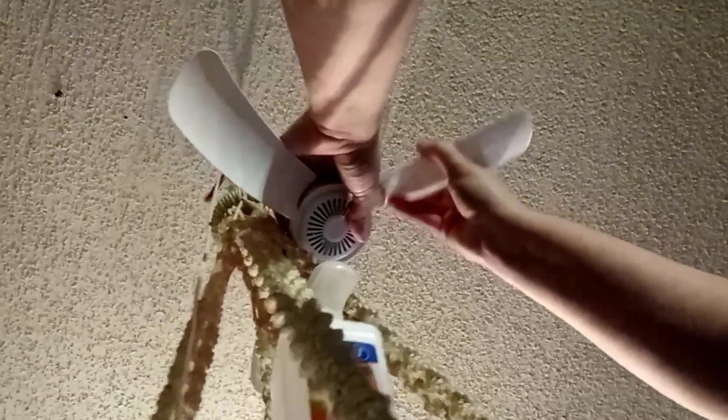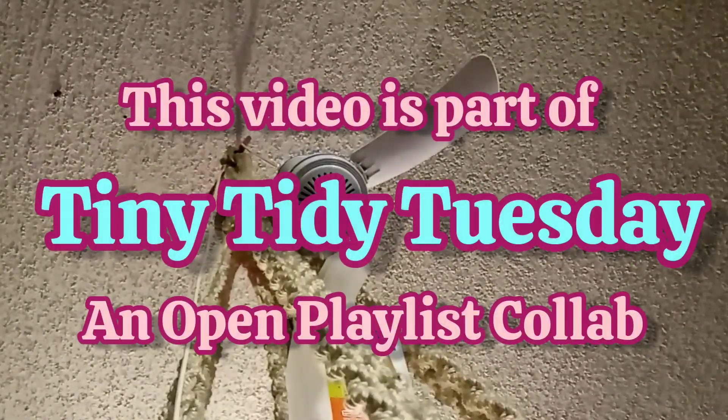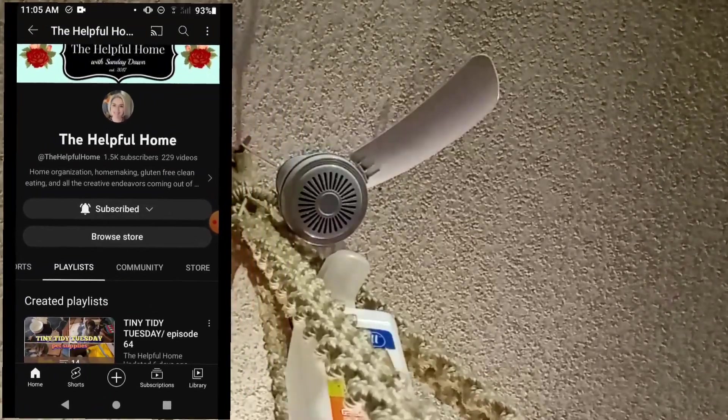Hopefully that will make it a little comfier in here this winter. Next week on our Tiny Tidy Tuesday Fall Deep Cleaning, I think I'm actually going to clean my oven and toaster oven. We use those a lot in the wintertime, so it's one of those things that is really good to get cleaned out before we're using it constantly. And I would like to say a huge thank you to my son for getting these fans down and putting them back up.